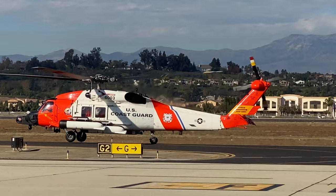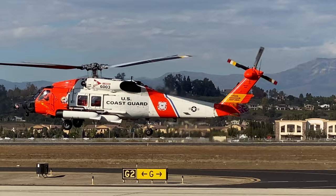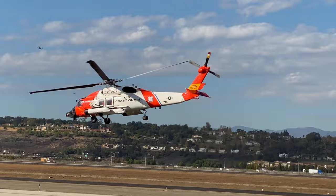It's a Sikorsky Jayhawk, and it's the Coast Guard version of the better known Blackhawk. Camarillo is a general aviation airport, but lots of military aircraft come here too.